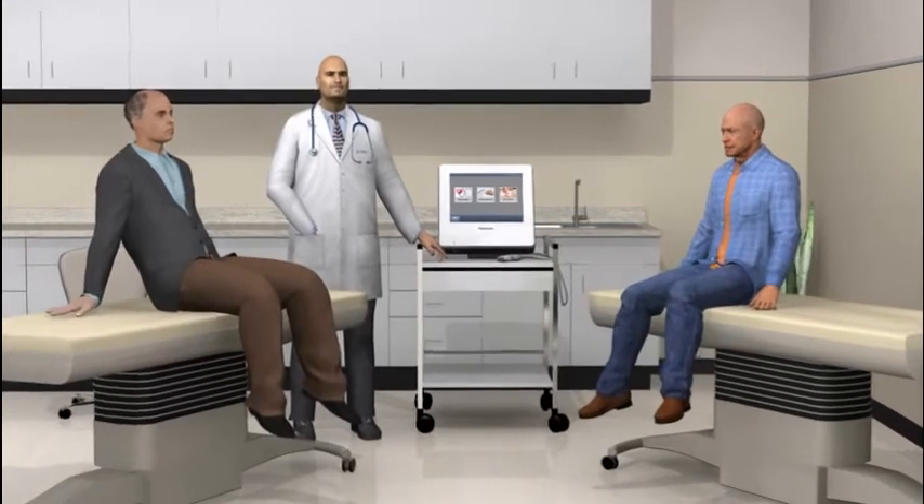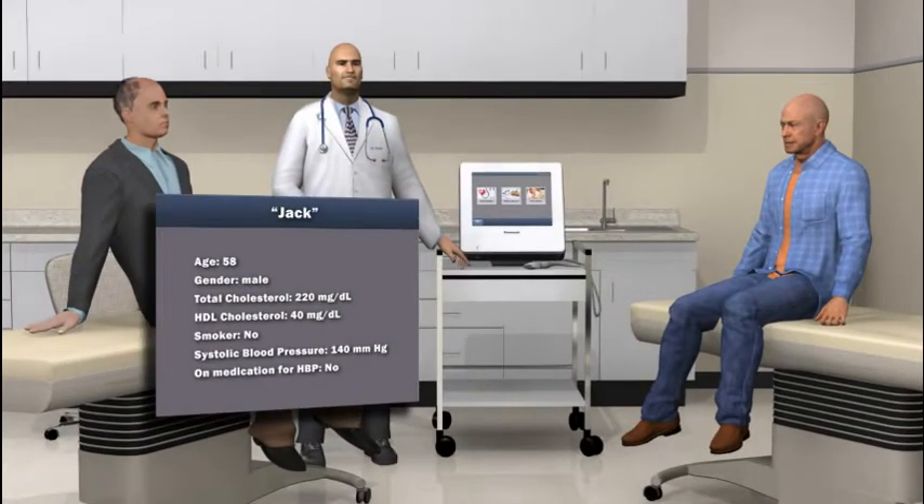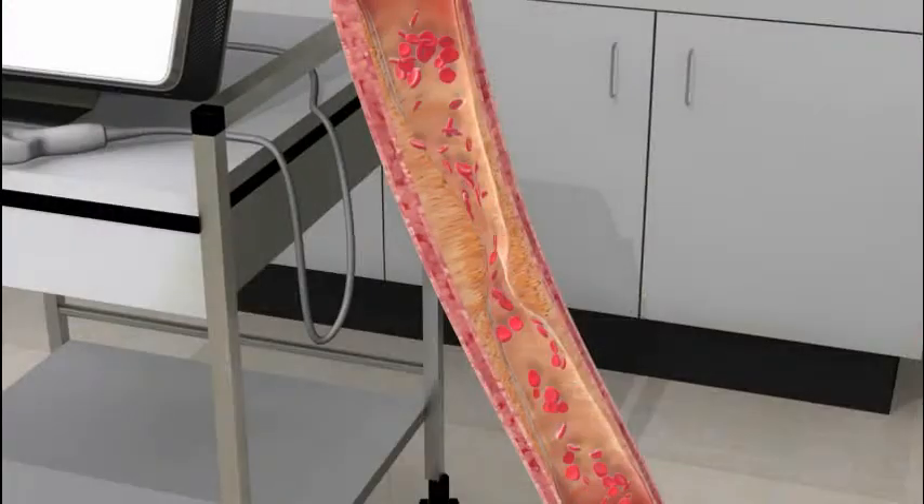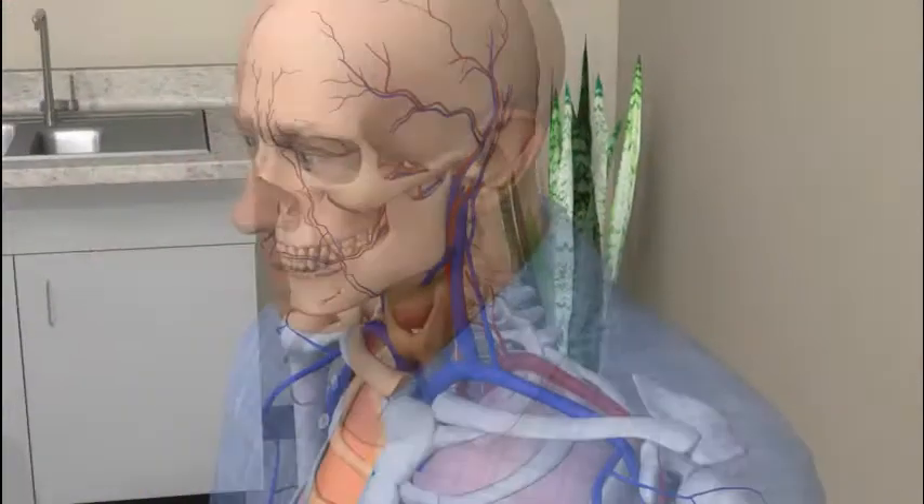As shown here, Jack and Joe have the same profile of cardiovascular risk factors. Let's see how their physician uses carotid ultrasound examination as his method of choice for non-invasive imaging of subclinical atherosclerosis to better define their risk.